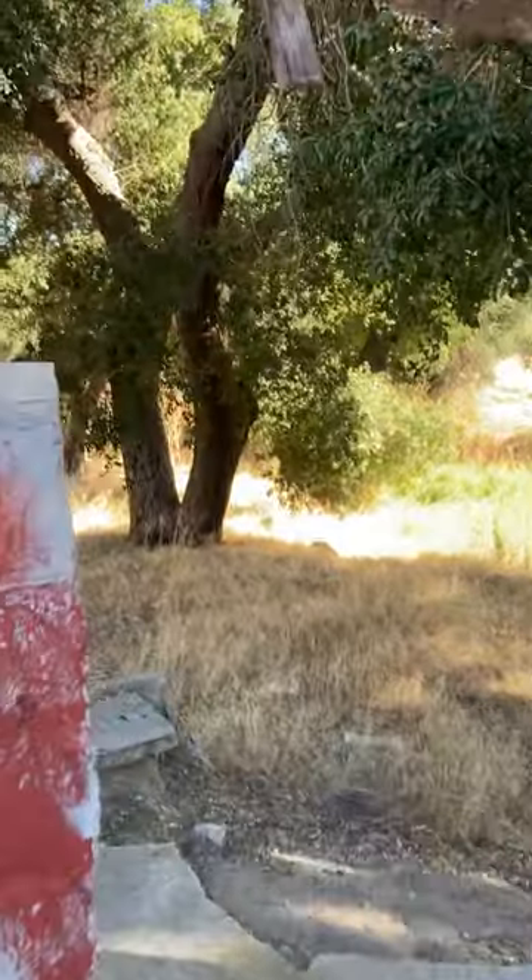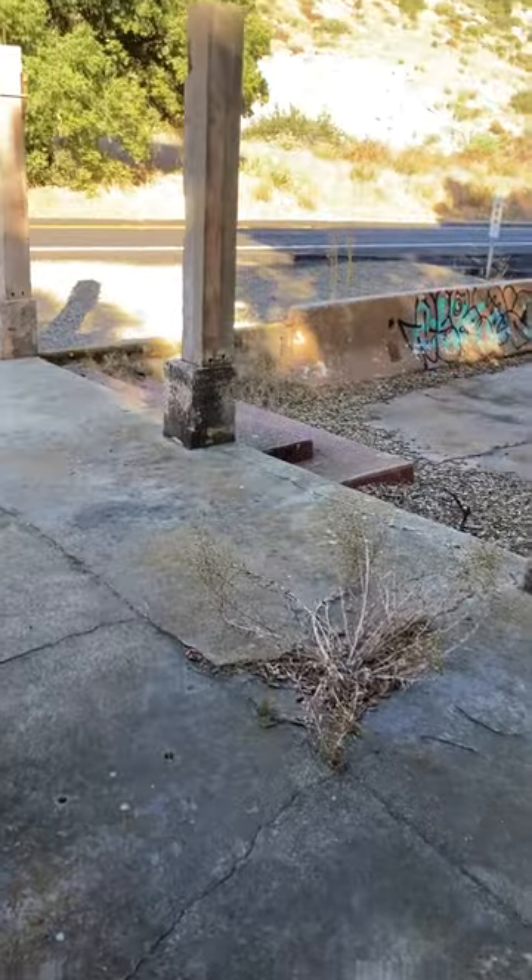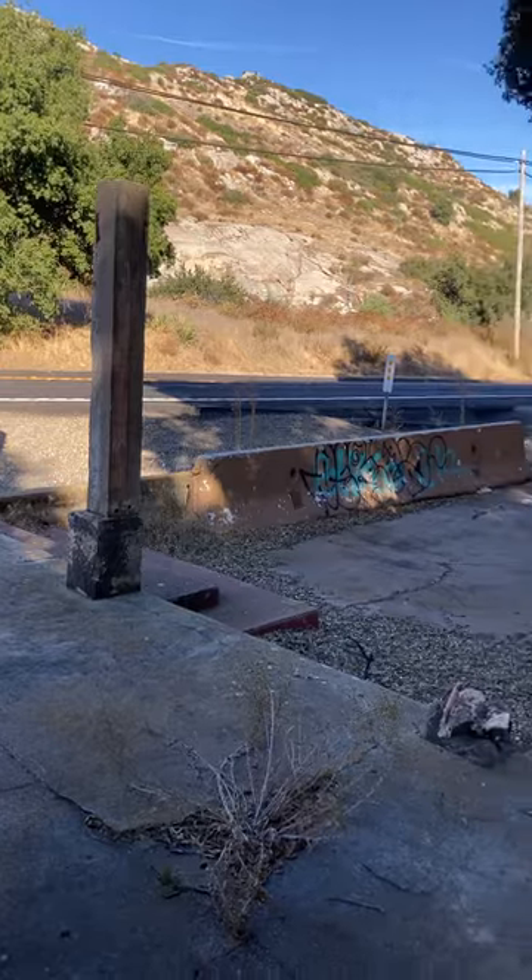Out this way we have some sort of deck or patio area, still somewhat partially standing.